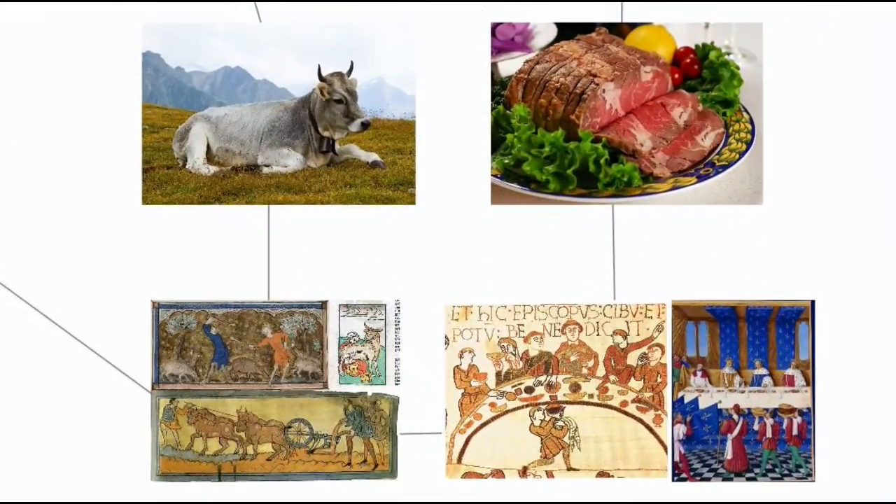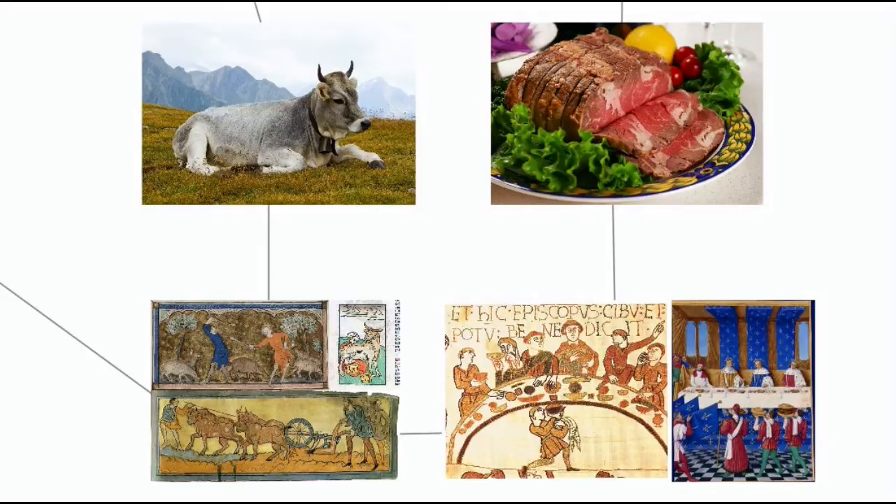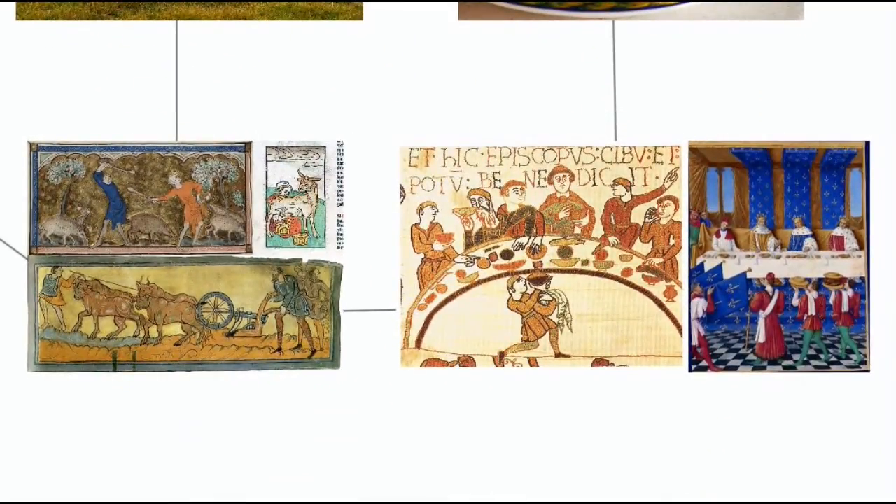The Anglo-Saxon-derived "cow" came to refer only to the animal cared for by the Anglo-Saxon peasant, and the French-derived "beef" came to refer only to the meat consumed by the rich Norman landowners. Same goes for sheep and mutton, and swine and pork. Turns out they've been using French to fancy up menus for a very long time.